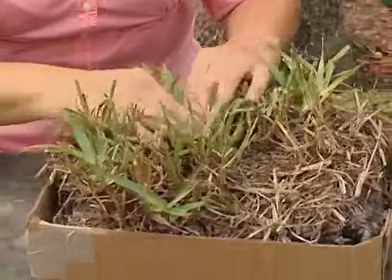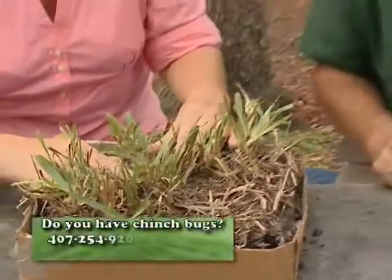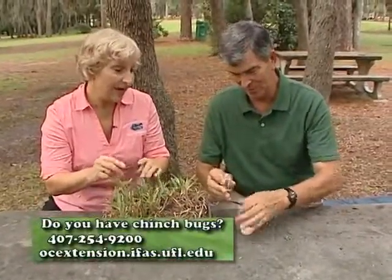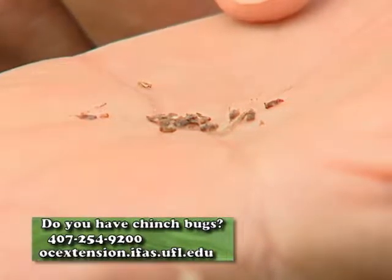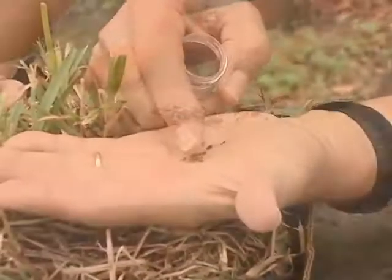You do have to be patient because if it looks like that, you do need to part it and stare for quite a while, and then they'll start moving after a while. Let's show everybody how tiny they really are. What you're looking for is an insect that has a white X across its back, which is its wings, and sometimes the little nymphs are red with a little yellow stripe.